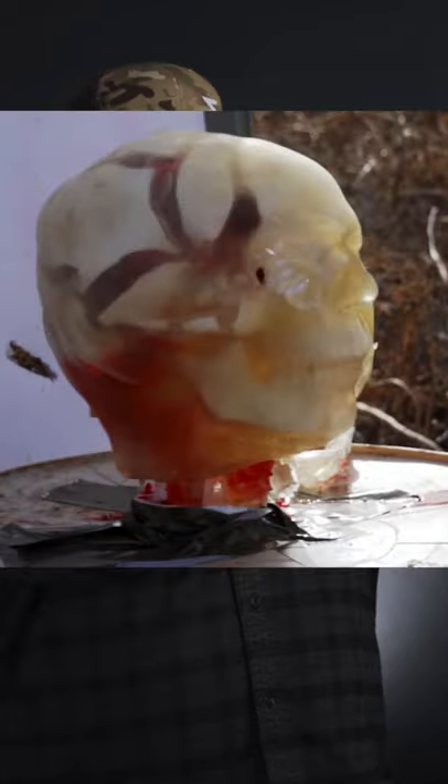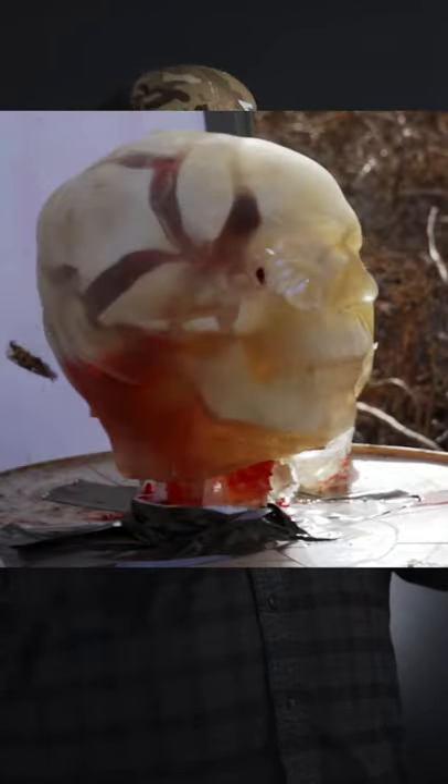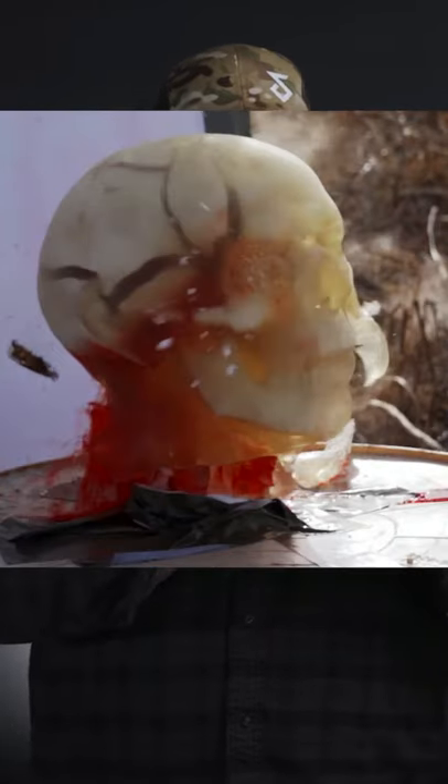I mean, look at the inside of that thing just open up and close. It was just pretty amazing how hard that round hit but still didn't explode the head.